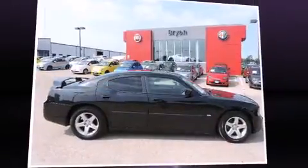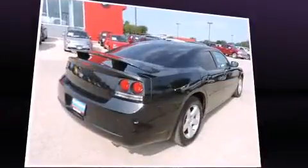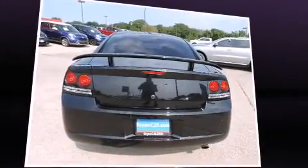The 2010 Dodge Charger. This four-door, five-passenger sedan has just over 90,000 miles. It features an automatic transmission, rear-wheel drive, and a 3.5-liter six-cylinder engine.